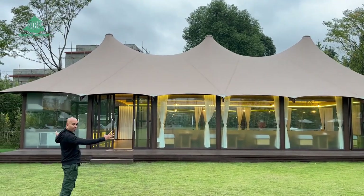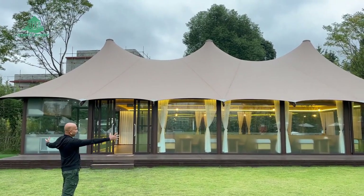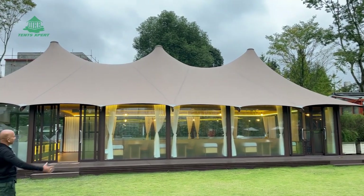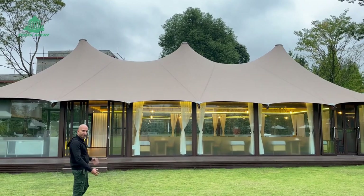You see the size, it's large. The width of this, the front edge is about 18 meters and the depth is about 8 meters. You can see the size, it's very large and very beautiful.